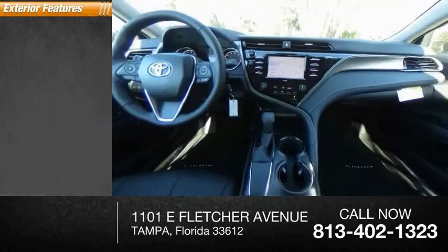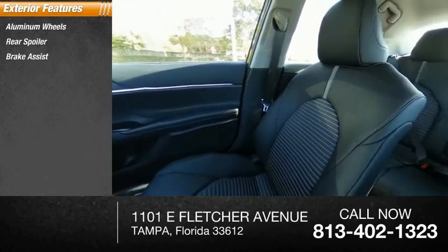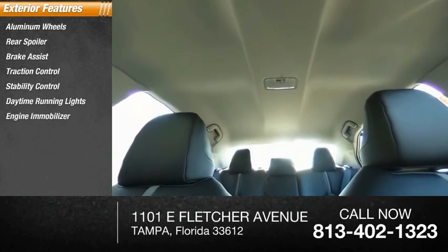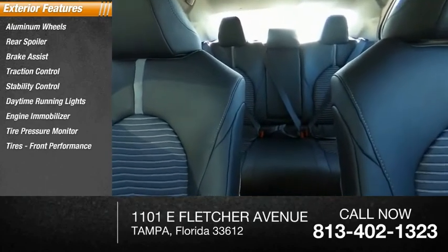Here are some of this vehicle's great options: aluminum wheels, rear spoiler, brake assist, traction control, stability control, daytime running lights, engine immobilizer, tire pressure monitor, front performance tires, and four-wheel disc brakes.